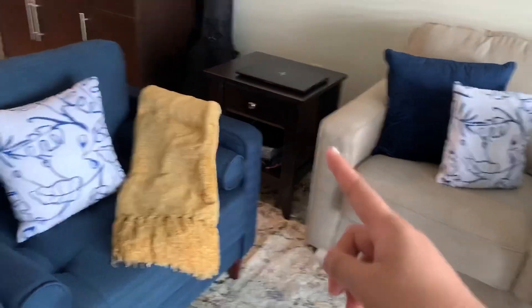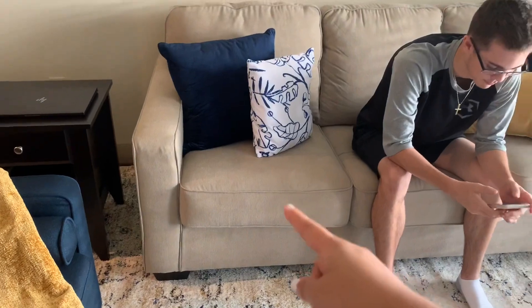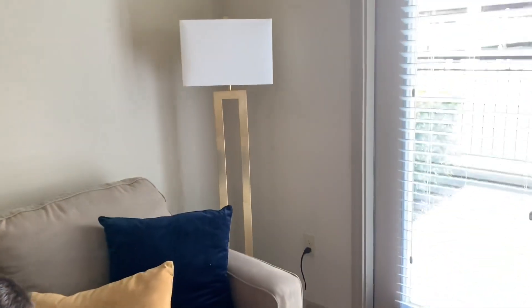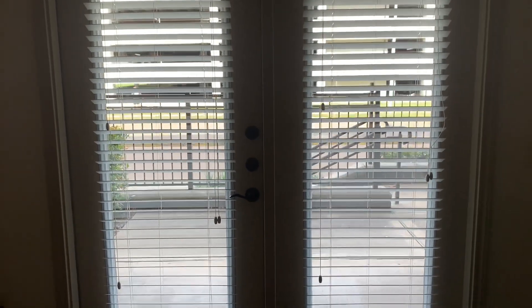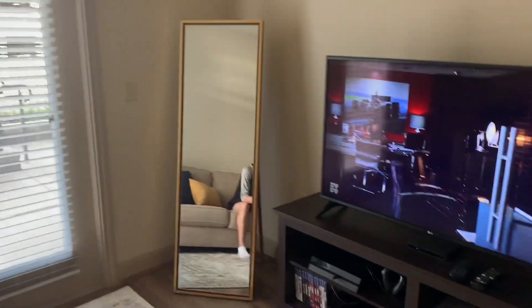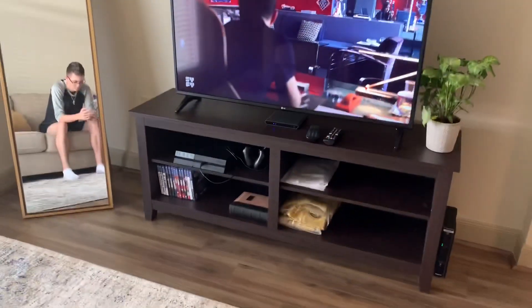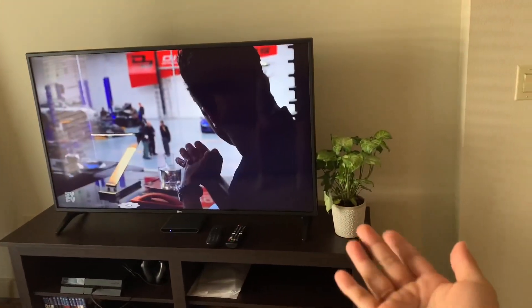The throw is from Pier One Imports, and the pillow on the blue chair as well as on the couch is from Society 6. The couch is from Ashley Furniture at Walmart, and that gold pillow is from Pier One as well. This lamp is from Target. Here is our door that leads to our patio, which faces the street. The mirror is from Wayfair and our TV stand is also from Walmart.